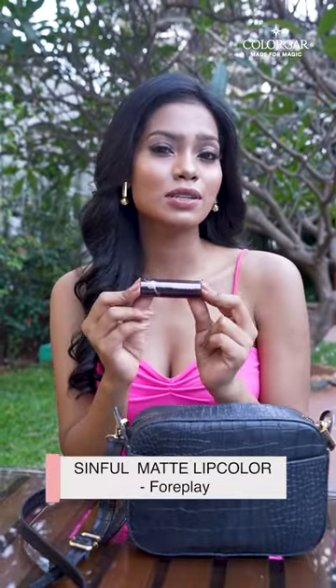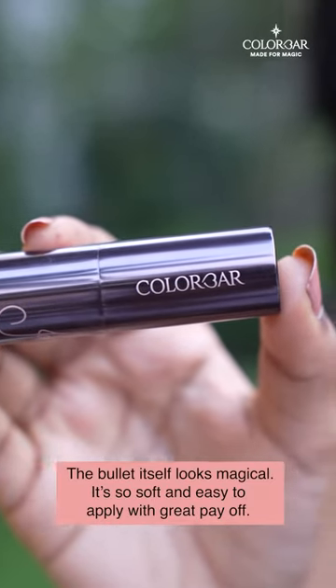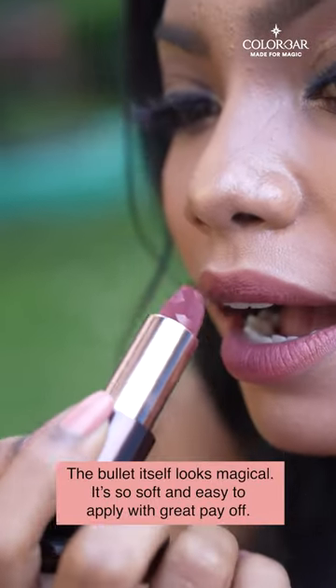The last but most important is the Sinful Matte Lip Color. The bullet itself looks magical — it's so soft and easy to apply with great payoff.